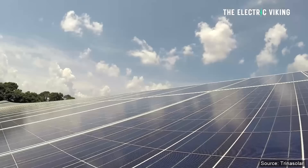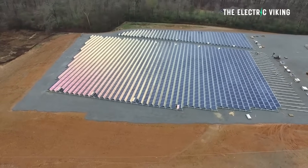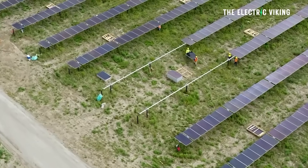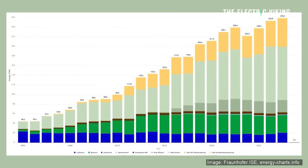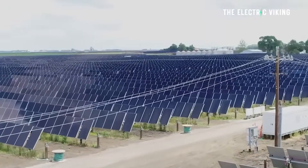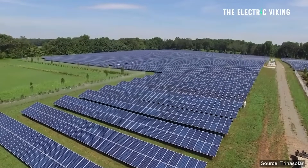Wind power remained Germany's largest source of electricity, generating a staggering 136.4 terawatt hours — nearly twice as much as solar. PV generation set a production record of 72.2 terawatt hours despite less favorable weather, due to the rapid expansion of solar capacity. Reports show that 12.4 terawatt hours of this total was used for solar self-consumption, marking an 18% year-on-year increase and raising the share of solar PV in electricity generation.